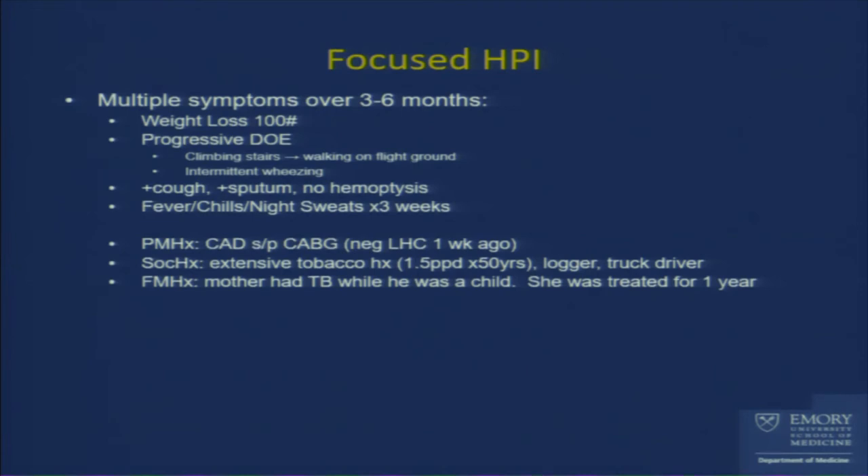Since we don't have a diagnosis, the leading possibilities can only be confirmed with additional sampling. We proceeded with a bronchoscopy. Because there were potentially two different processes — one in the lung parenchyma and one in the lymph nodes — we planned for TBNA of the lymph nodes, a BAL for infection, and a transbronchial lung biopsy of the nodules themselves.